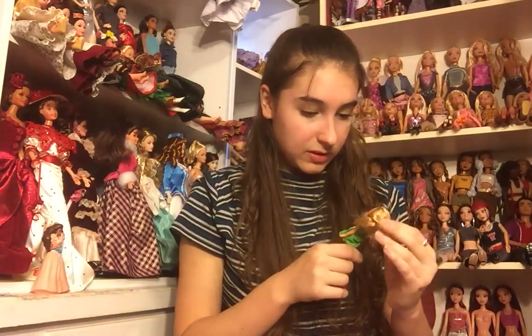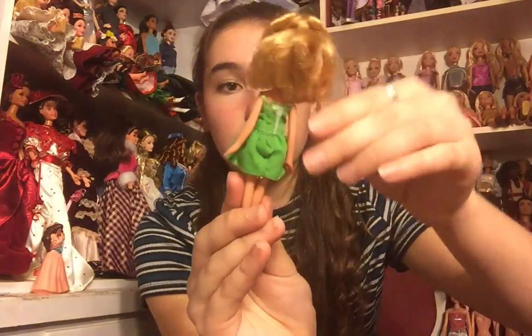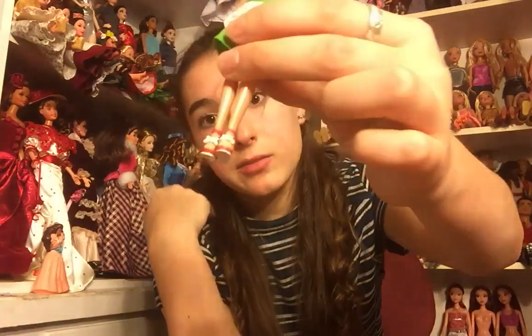We have a doll I don't know who she is, but she is very interesting. She has short blonde hair — I don't know if it's been cut or not — but she's got a really cute little face and a green outfit with a strawberry on it, and then she has molded shoes. If you guys know what kind of doll this is, let me know in the comments below.